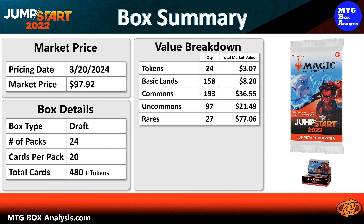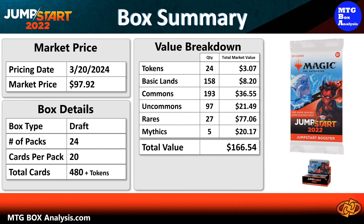The 193 commons are valued at $36.55, and the 97 uncommons are valued at $21.49. The 27 rares that we pulled have a combined value of $77.06, and our five Mythics are valued at $20.17.